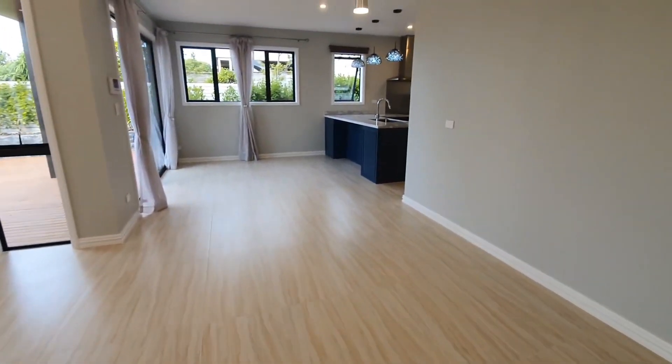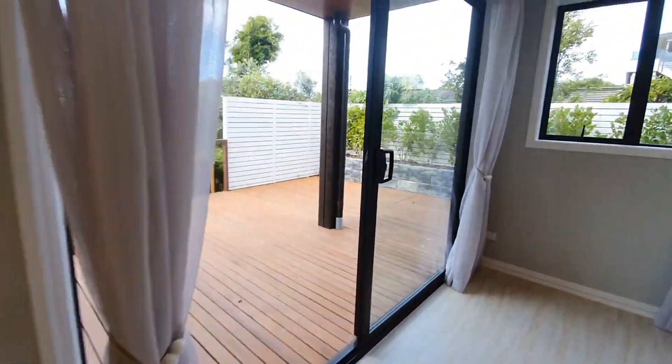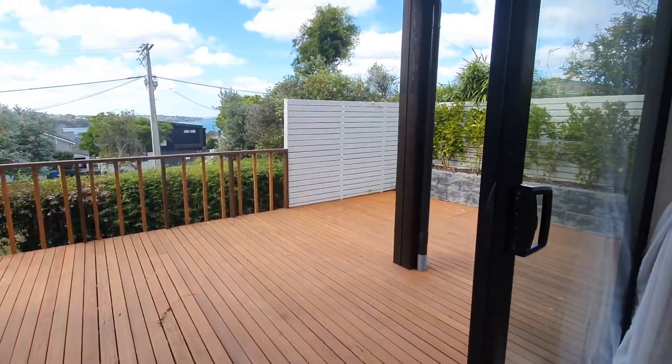Living and dining area opens up to a nice decking area with views as well. It's great for summer entertainment.